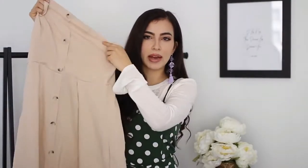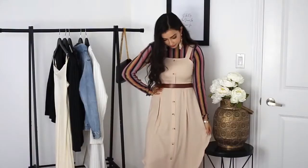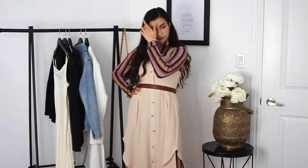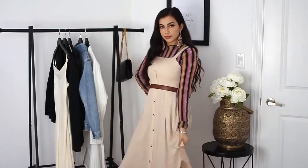The first thing I have is this button-up dress. These style of dresses have been super in — the button-up type that's a little flowy at the bottom. What I like to do with dresses that are a little more revealing is layer another dress underneath, and I feel like it looks super cute. It gives it a little bit more of a fall vibe instead of just wearing it by itself, and because it's brown — fall vibes!